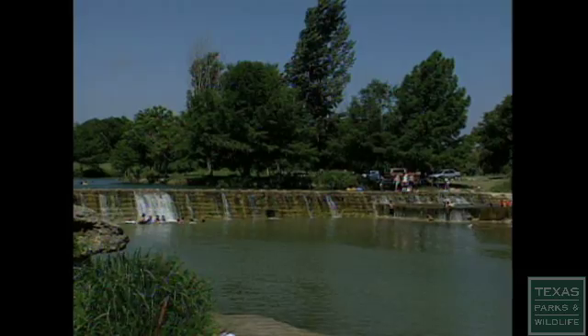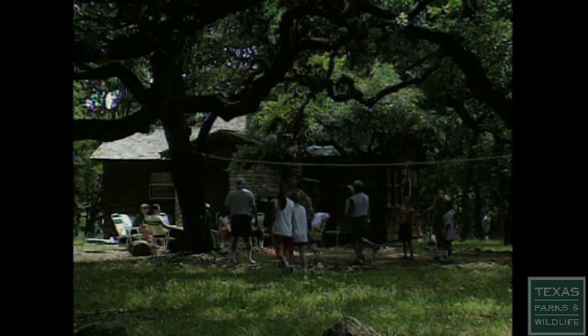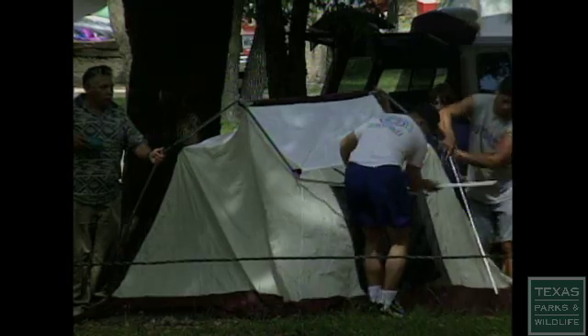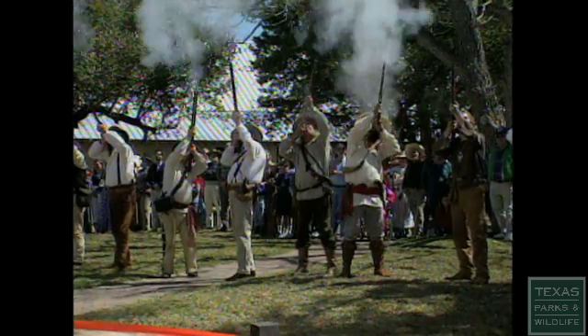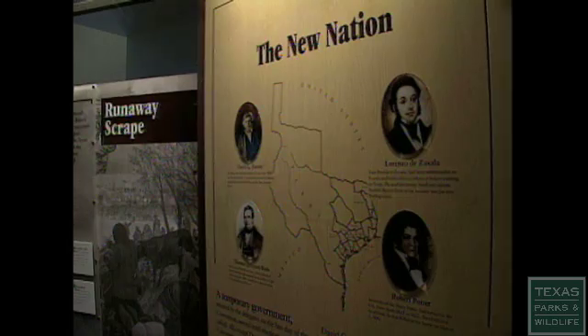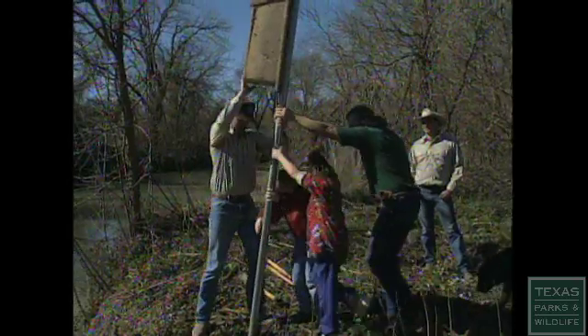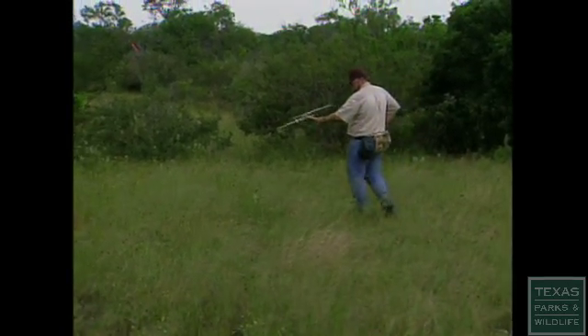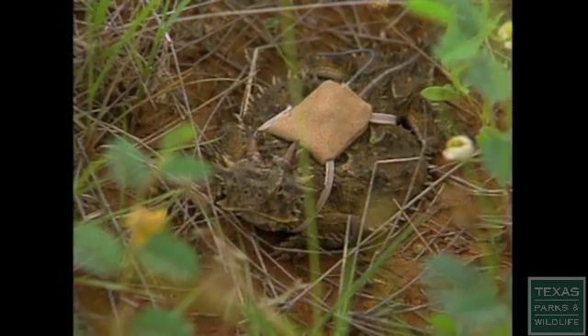Most people have a pretty good idea of what a state park is and what goes on there. Most of us appreciate the value of historical sites, helping us to better understand our Texas heritage. But far fewer Texans know about the 1.5 million acres of public lands and wildlife management areas. Where are these places and what goes on there? Is this man a biologist or an arsonist? What's that coming out of this abandoned railroad tunnel? And why is this horned lizard wearing a backpack?